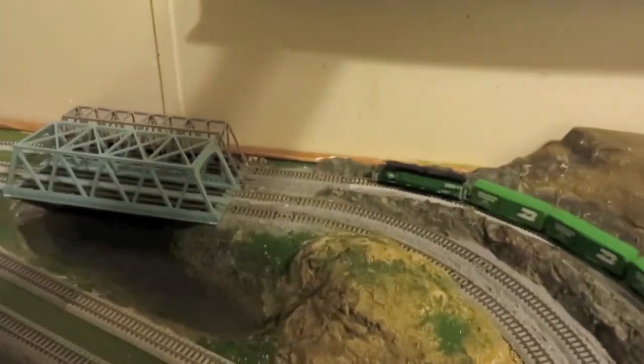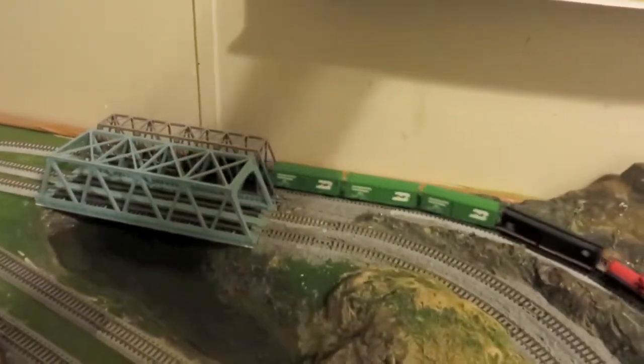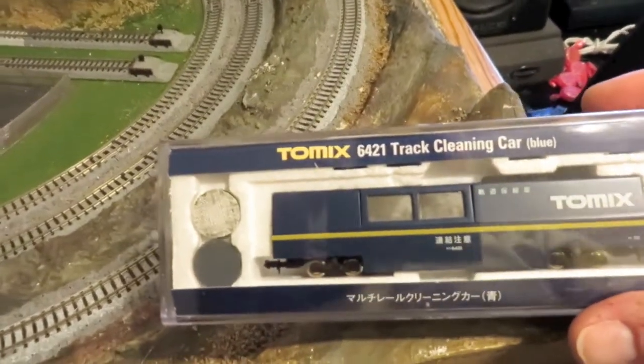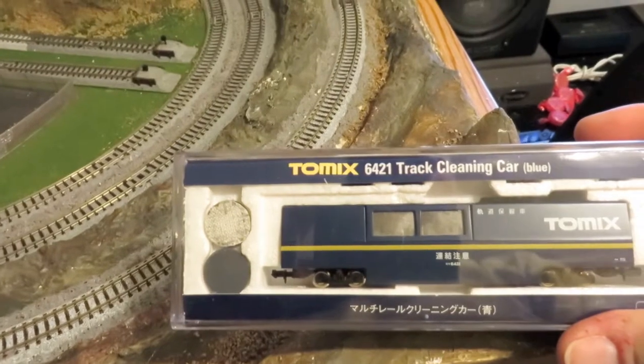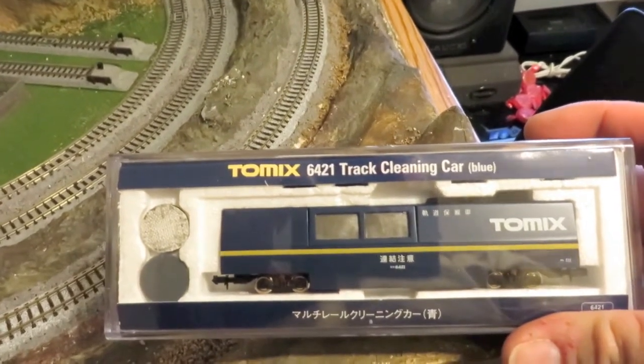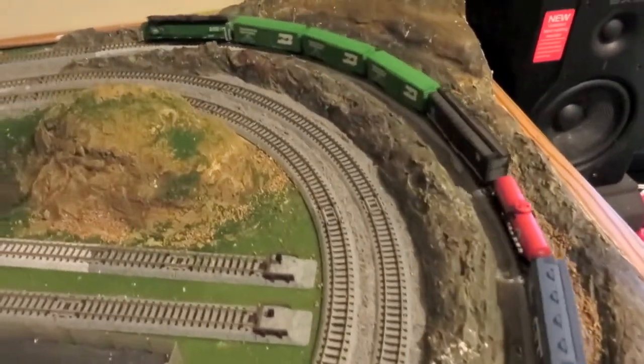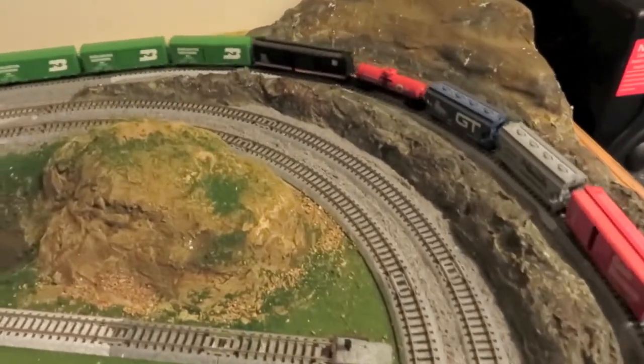I've also got another little package in today. I got me the Atomics 6421 cleaning car. This is the latest. Keep watching.